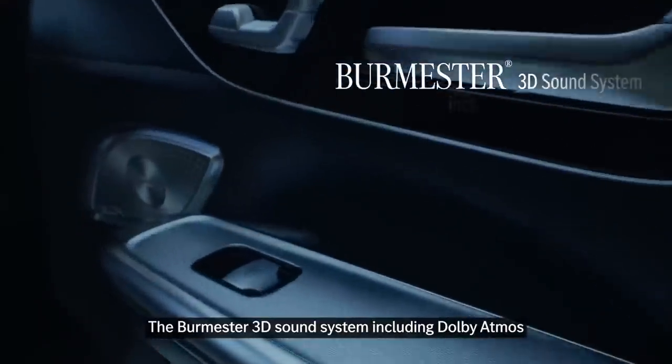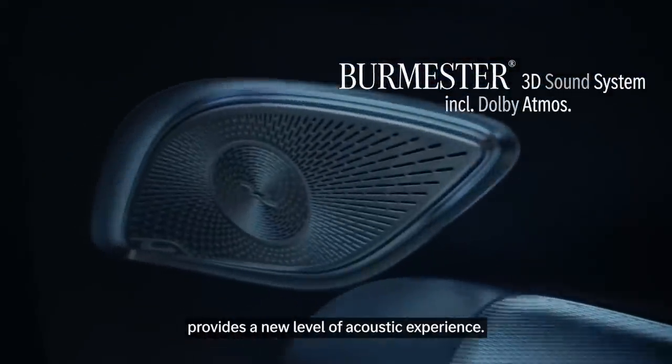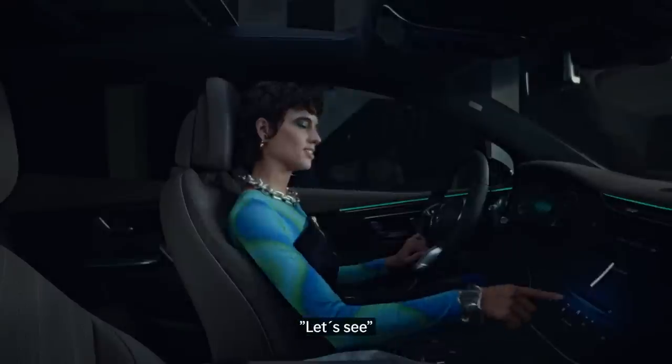The Burmester 3D sound system, including Dolby Atmos, provides a new level of acoustic experience.